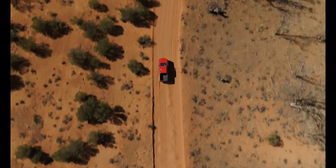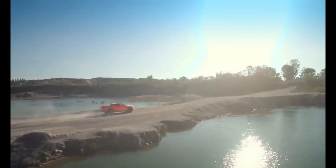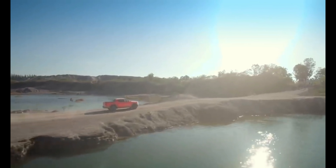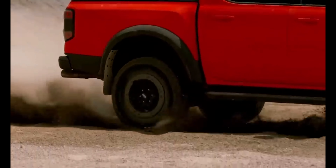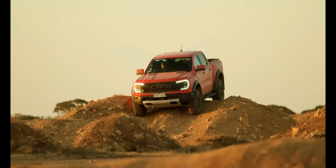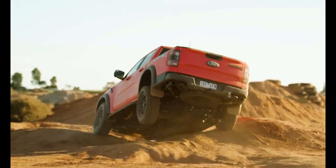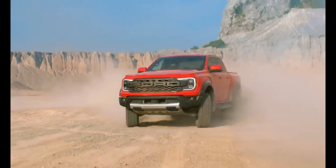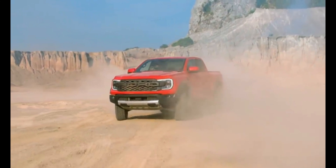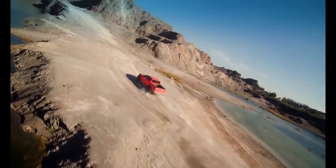This is where the Raptor shines, and that probably comes as no surprise. We went looking for as many different terrain types as we could drive on in the Blue Mountains — from fast dirt to mud and rocks — and there's no dual-cab ute on the market that handles the rough stuff like the Ranger Raptor. Corrugations and bumps can be taken at speeds that would send you through the roof of other utes, and when you want to slow things down for steep descents, the gearing options provided by the 10-speed automatic transmission are seemingly endless.